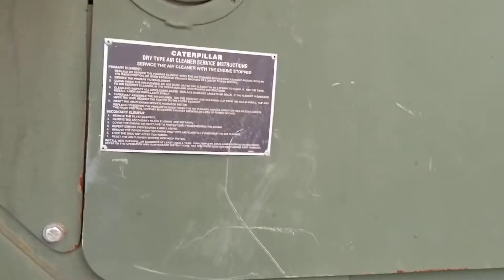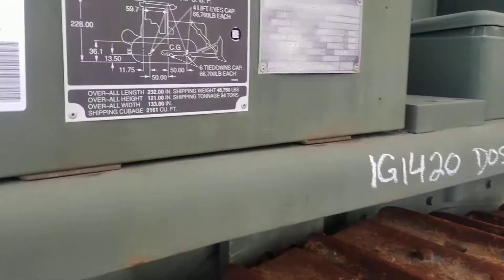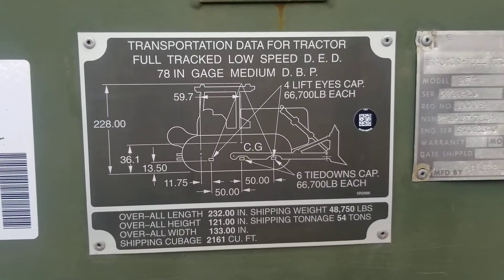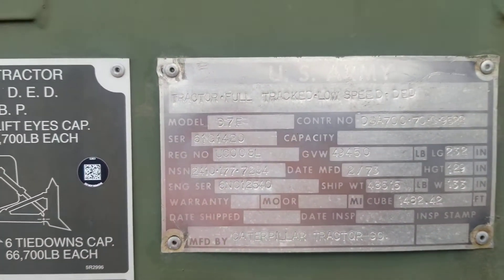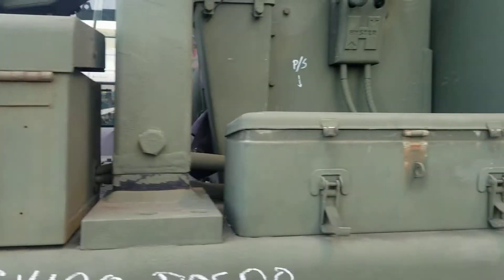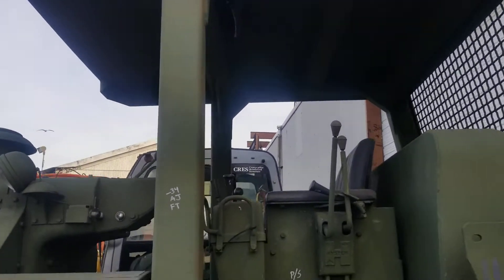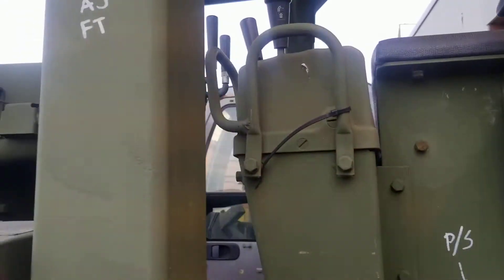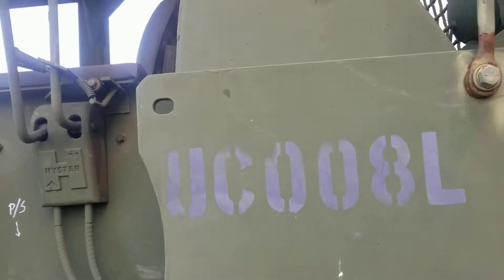There's a filtered data plate. And more data plates — it's a 1973 D7F. There's the controls, made by Heister. Some more markings.